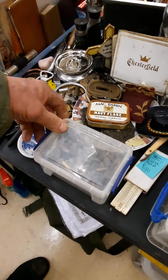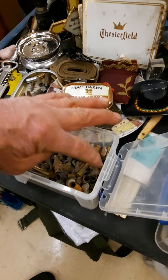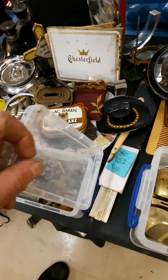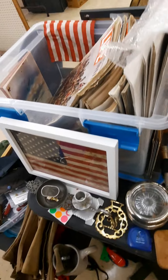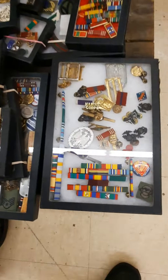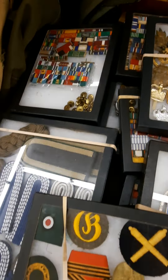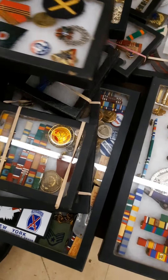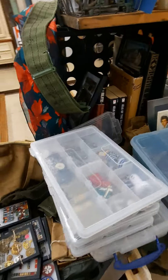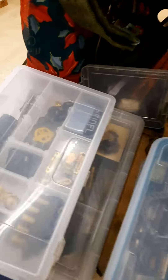These look like spent lead shell casings — probably for metal detecting, that's pretty wild. You see anything in here you like, let me know. He's got boxes of medals and ribbons — wow. This is the first time I've been through his booth. I don't like going through booths because I end up buying stuff, and I don't need to buy anything — I've got enough stuff.